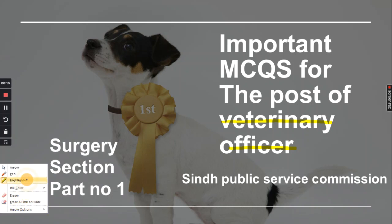As we know, we belong to the Sindh province. There is a department called the Sindh Public Service Commission, which we call SPSC. The test is the first part of the interview process.